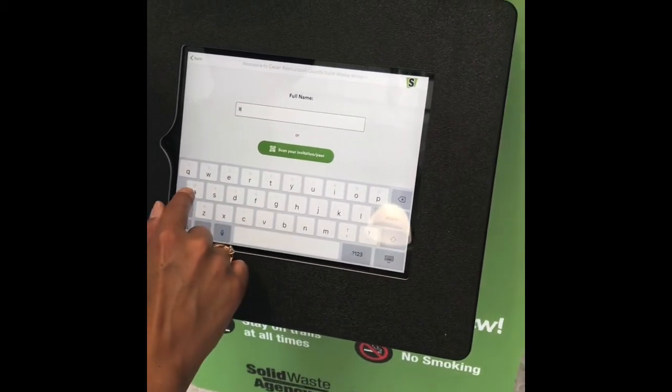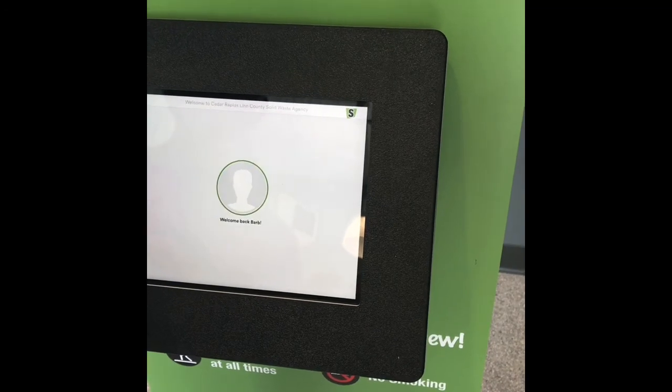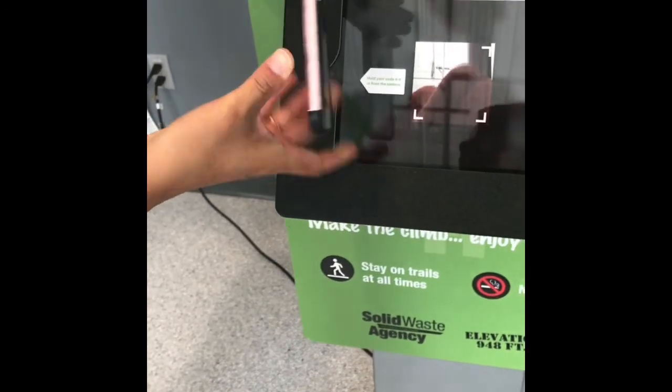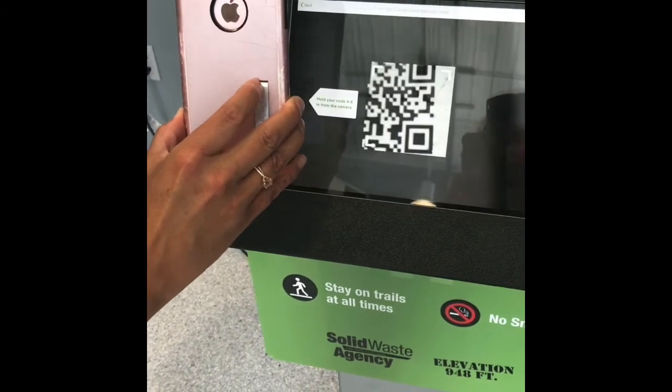When you arrive at the building at the base of Mount Trashmore, check in at their sign-in station, either by typing in your information or scanning your QR code if you have pre-registered with the Solid Waste Agency online.